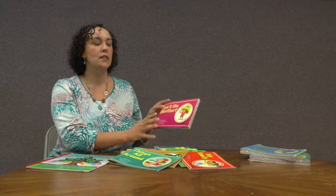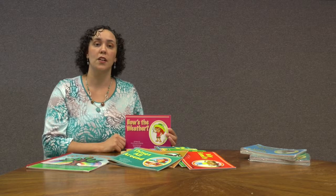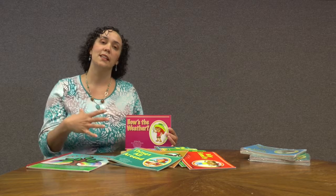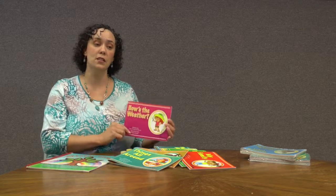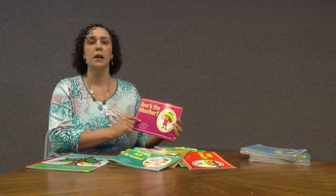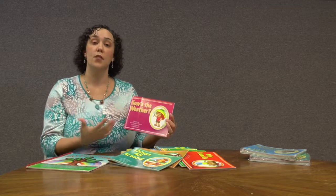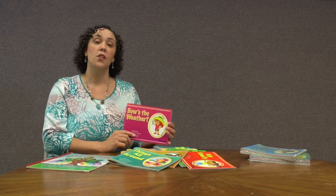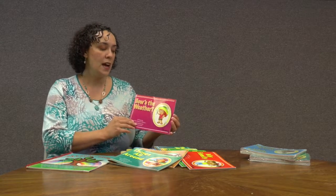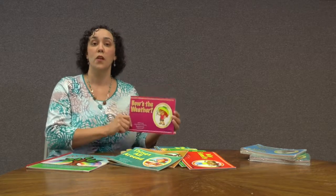What I also did with the storybooks was try to present the different vocabulary and language targets in association with one another, as opposed to as isolated targets. So for example, in this story, obviously the main target is weather, but I'm also presenting clothing and colors, as well as other clothing descriptors, and also feelings based on each weather type. And so we're able to really target multiple things all at once with one story.